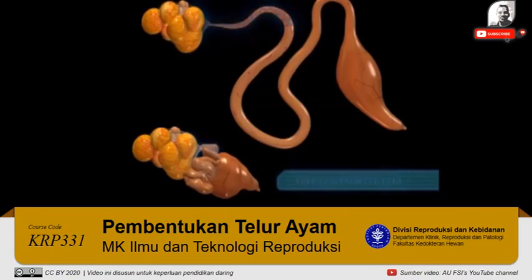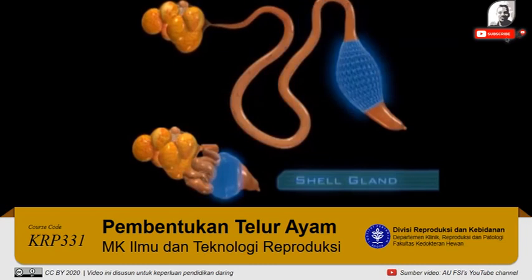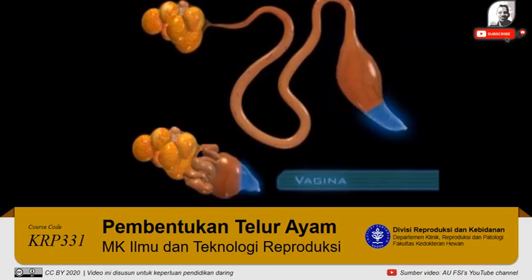The five sections are: the infundibulum, the magnum, the isthmus, the shell gland, and the vagina.